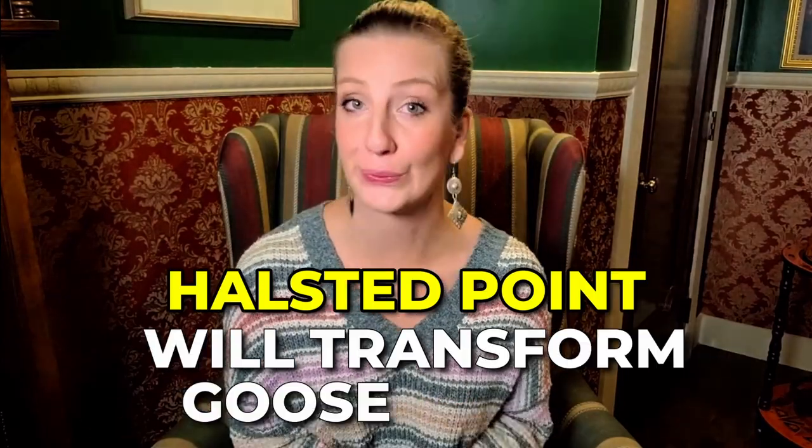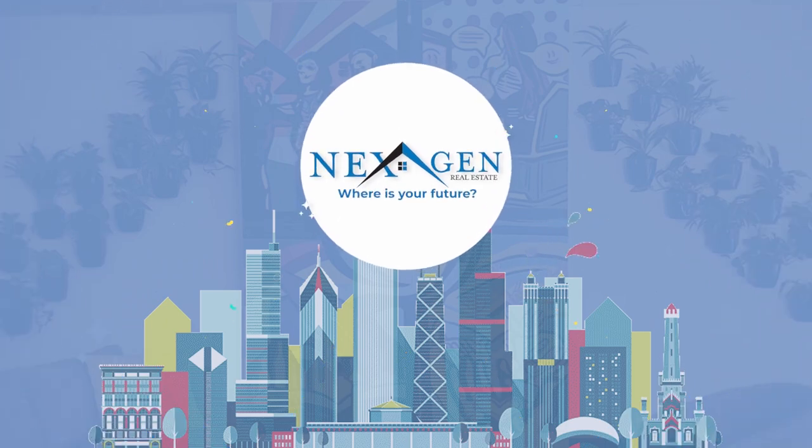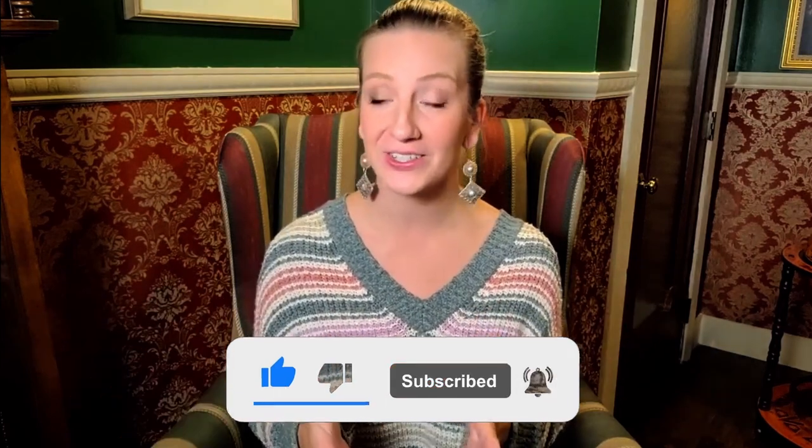Halstead Point will transform Goose Island. Hi there, this is Gabby with NextGen Real Estate and Property Management serving Chicagoland. This video is one of two videos about Goose Island and it is requested by one of our subscribers. Robert, thanks so much for enjoying our channel and reaching out to me. Today I will tell you about Halstead, the mega development that will transform Goose Island.